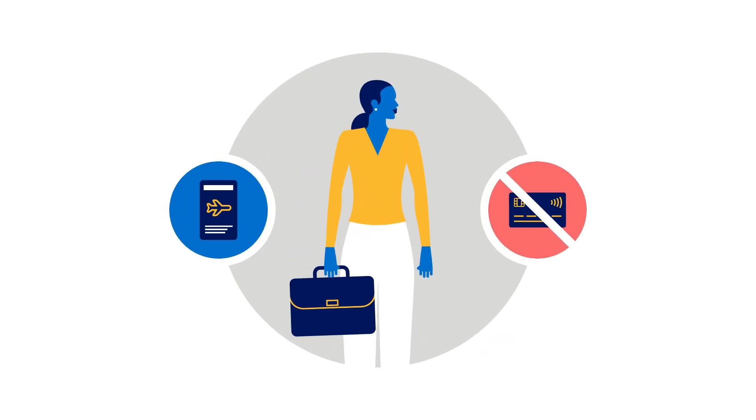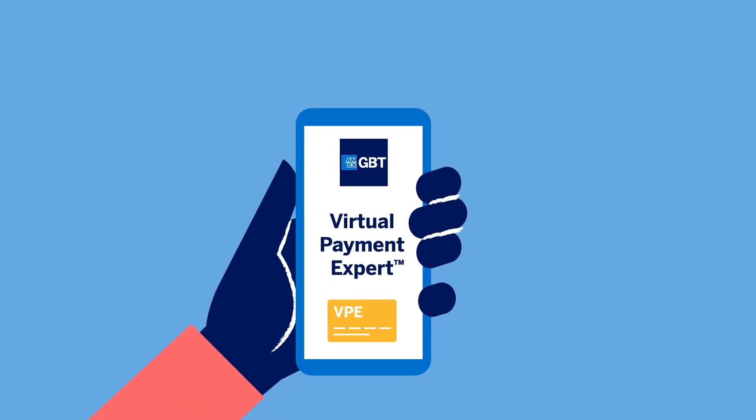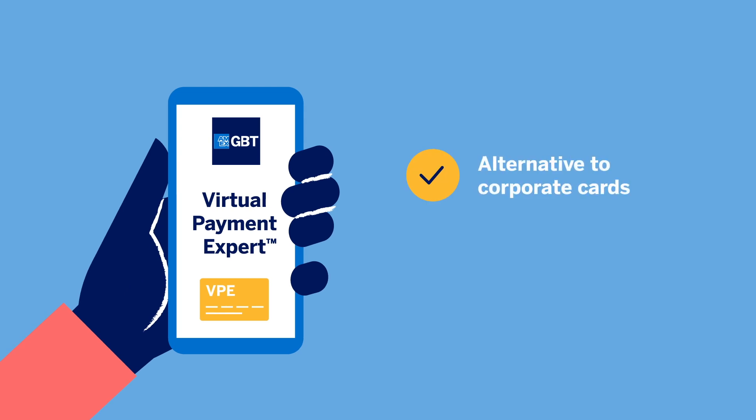Traveling without a corporate card? No problem. American Express Global Business Travel presents Virtual Payment Expert, an alternative to corporate and lodge cards, and a solution for easier reconciliation on hotel spend.